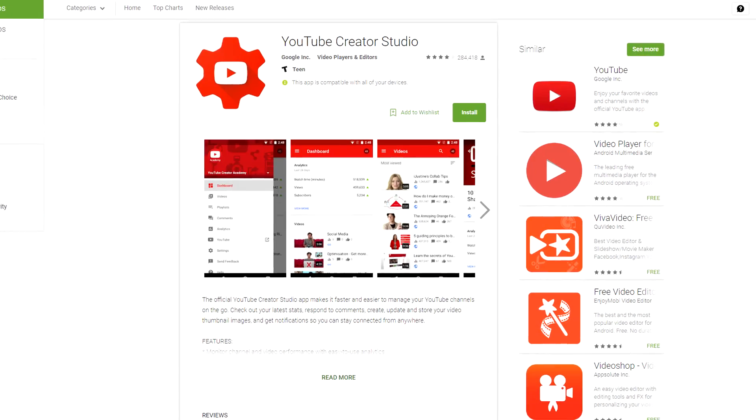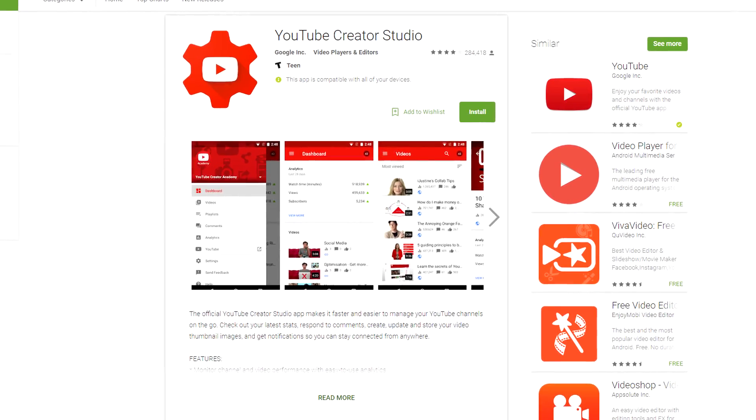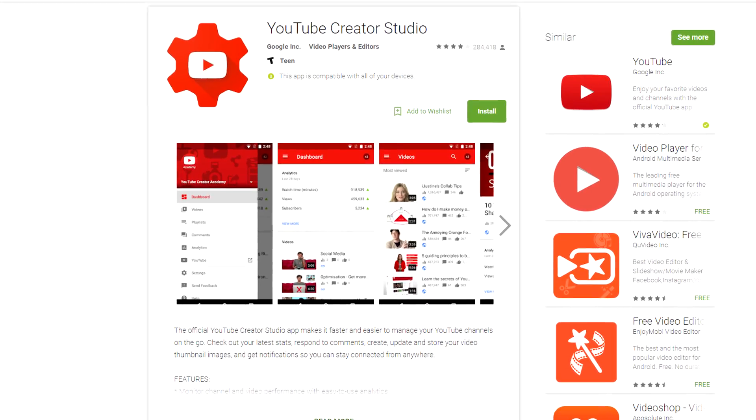Next up on the list is the YouTube Creator Studio app. If you are not already using the Creator Studio app to help manage your YouTube channel, you definitely need to download it right now. The Creator Studio app lets you answer your comments on the run, look at your analytics on the run, and basically manage all of the back-end stuff on your channel while you're on the go.